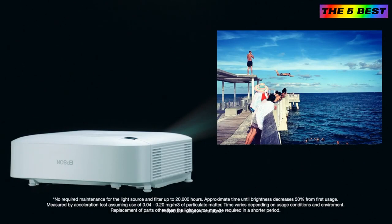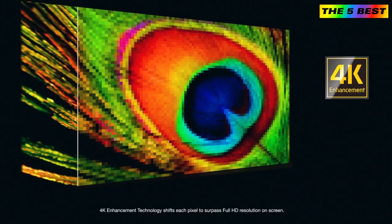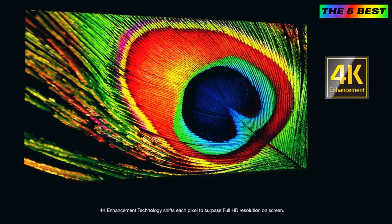Plus, it has native WUXGA with 4K enhancement technology and a high native contrast ratio for crystal-clear, lifelike images. 4K enhancement accepts 4K content and provides up to 4.6 million pixels on screen, so you feel like you're right in the action.